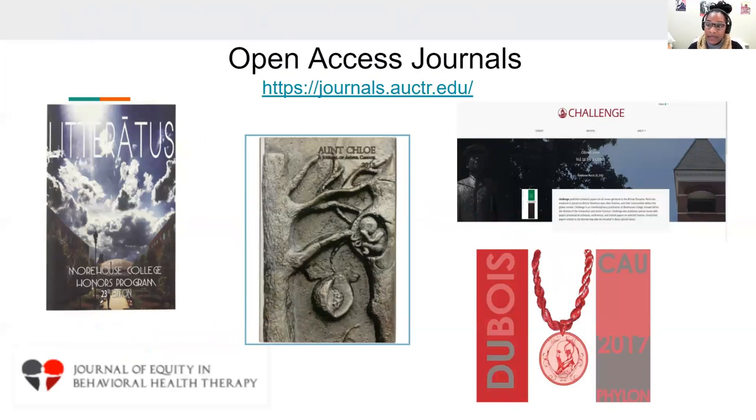We host the following open access journals in OJS and also Radar. You can see we have Le Radis, which is run through Morehouse College, and Aunt Chloe, which is the second image that we'll be discussing more today.